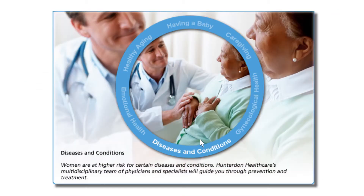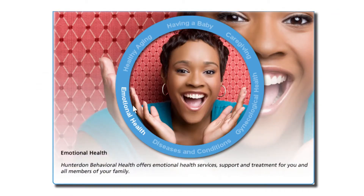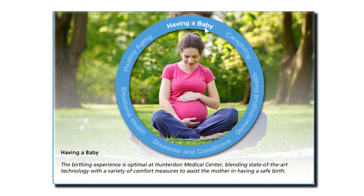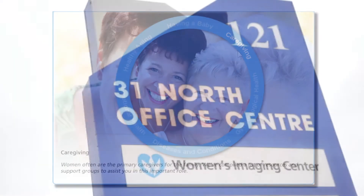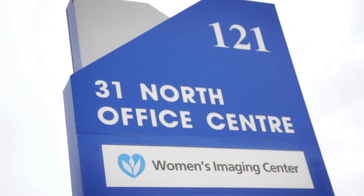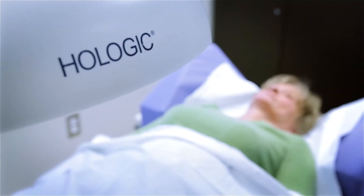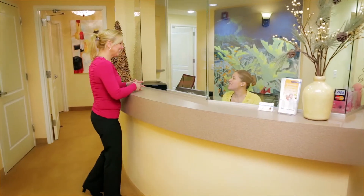The Hunterton Healthcare website can provide more information on the imaging services provided, how to schedule a diagnostic test, and what preparation may be required. The Hunterton Women's Imaging Center — providing comprehensive diagnostic services and leading-edge technology in a tranquil and comfortable environment, just for women.